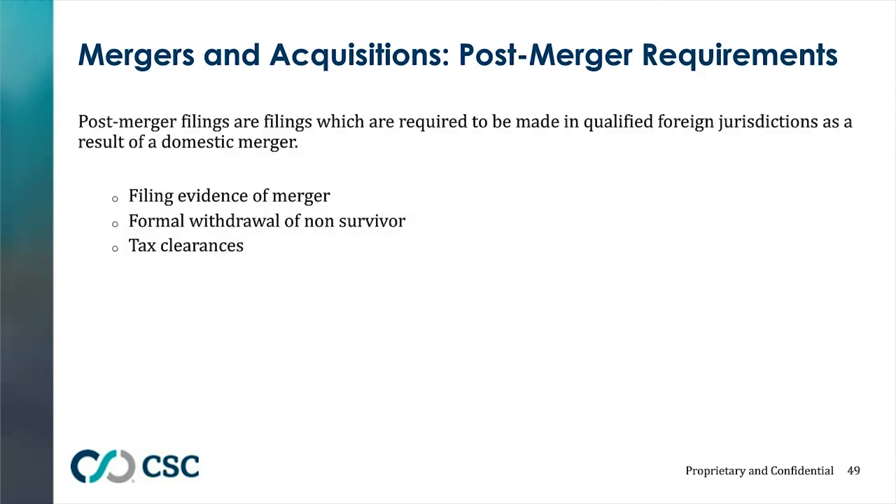Post-merger filings are also required. The merged-out company must be withdrawn from all states where it was doing business, and in some states tax clearances may be needed. Even for the surviving company already qualified in a state, that state may want to know a merger was filed in the domestic state. Illinois is a good example: you must send a certified copy of the merger and file a BCA form to notify them of any changes in your financial structure, since that's how they base their taxes.